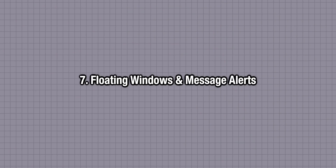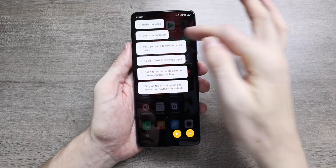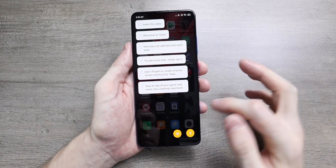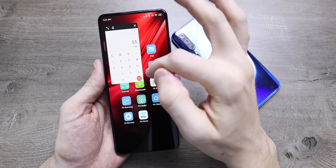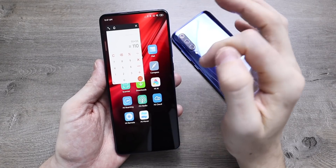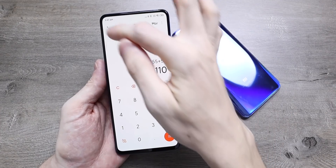Floating windows are now a thing in MiUI 11 and you can use a few apps this way. You can also get messages in floating windows while using another app so you don't have to exit it. The calculator can also be used in a floating window above any other app as you flick through the rest of the OS.